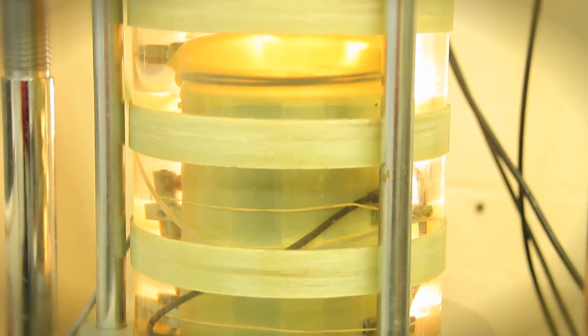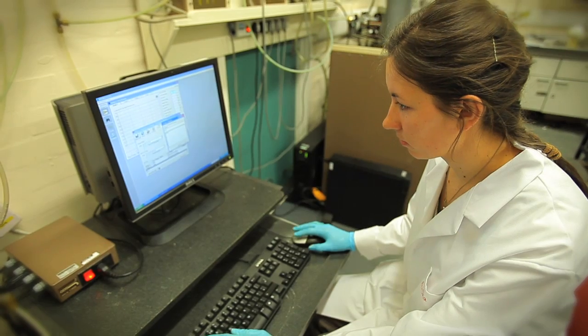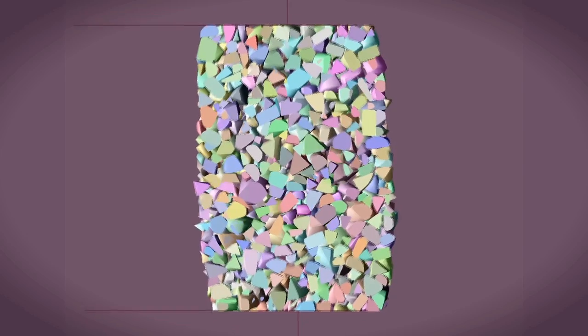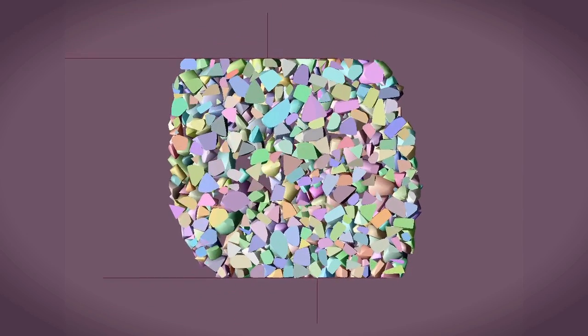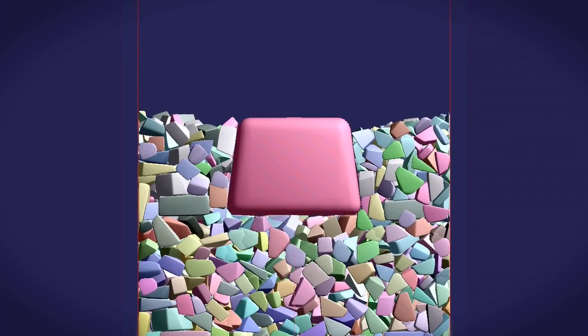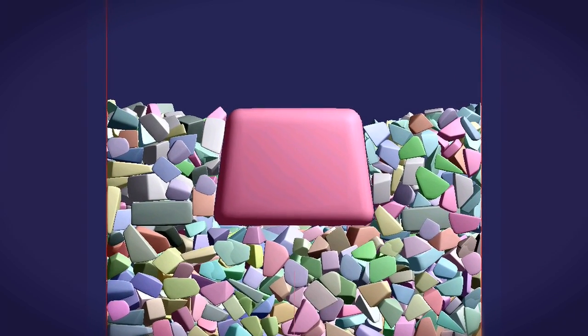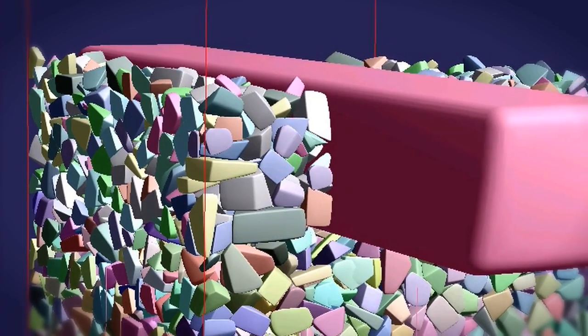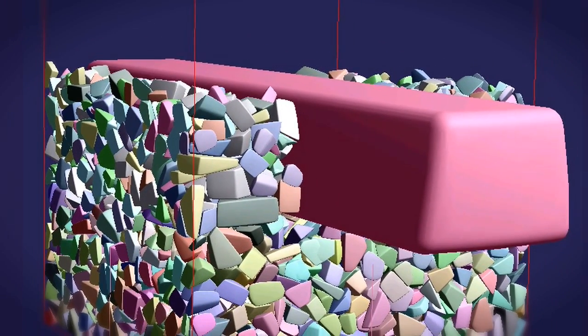Smaller-scale element tests enable us to investigate the effects of heavier trains on the soil below the track. Improvements can be investigated theoretically using advanced numerical modelling techniques, where the interactions between each individual particle of ballast and the track it supports are captured, analysed and assessed.